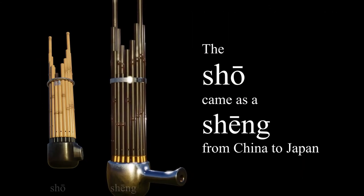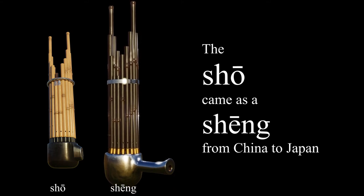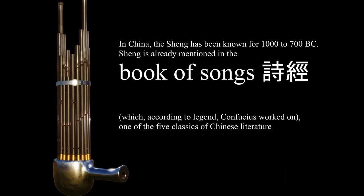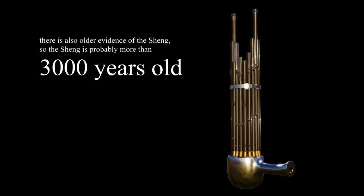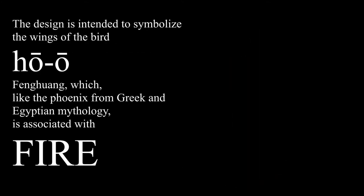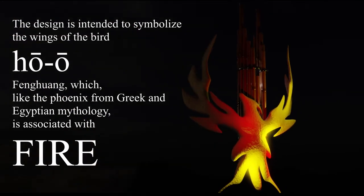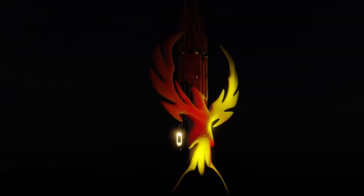It came as a Shāng from China to Japan. The Shāng is mentioned in the Book of Songs, classic Chinese literature, and is more than 3,000 years old. It symbolizes the wings of the bird Hōōfūwan. Like the Phoenix from Greek and Egyptian mythology, the bird is associated with fire.